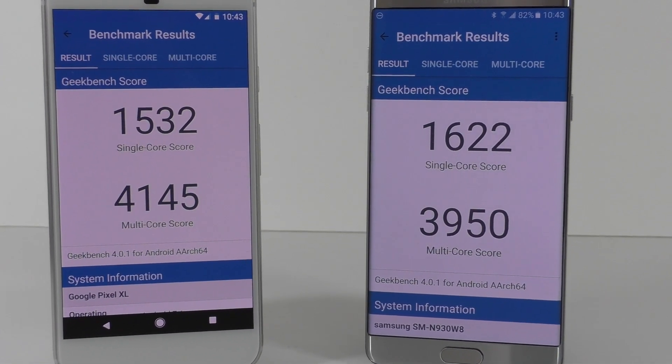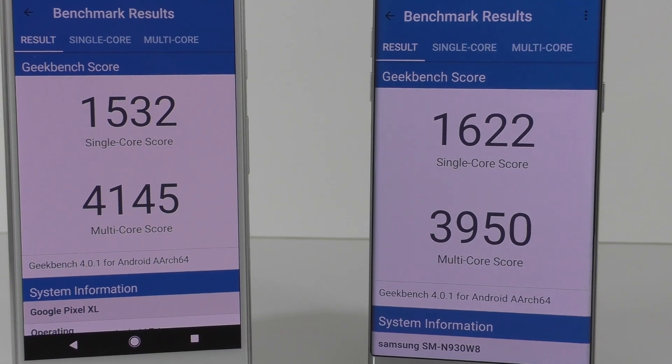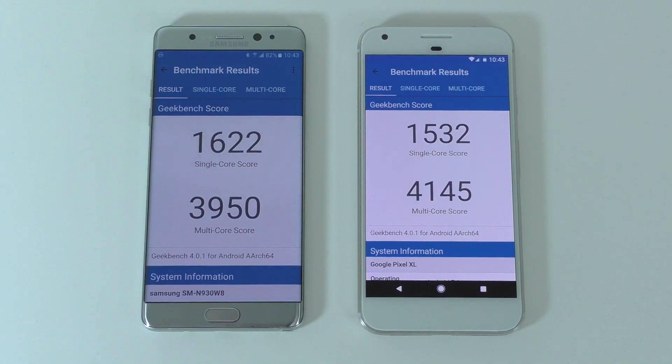Moving to Geekbench 4: the Note 7 gets a multi-core score of about 3,950, and the Google Pixel XL gets about 4,145, so the Pixel scores a bit higher in multi-core. For the single-core score, the Note 7 scores slightly higher than the Pixel XL.